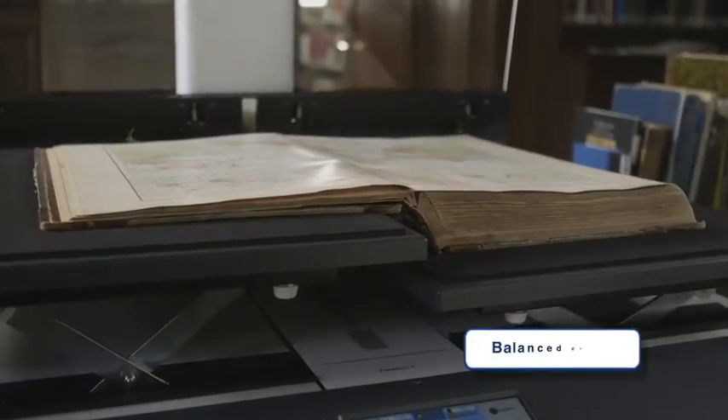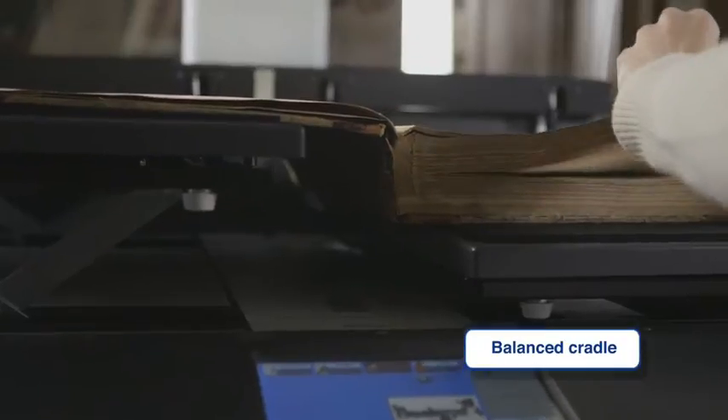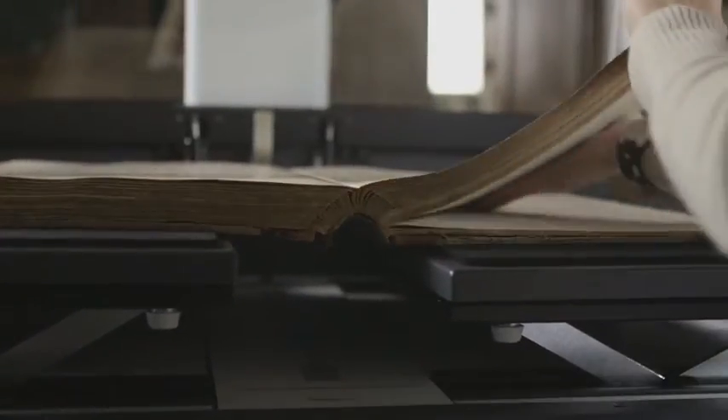A well-balanced cradle mechanism gently holds the book against the glass plate with a controlled amount of pressure, which stays the same from the first to the last page.